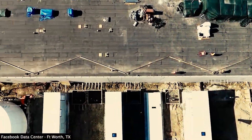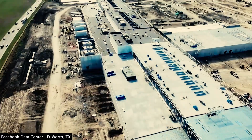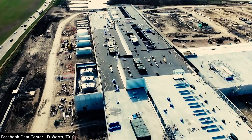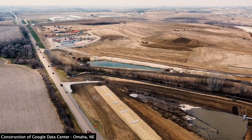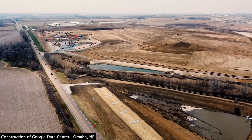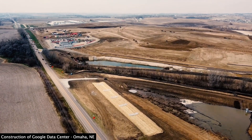Besides waste, data centers also take up a lot of space. This means big cloud companies look for places where power, water, and land are cheap and plentiful. Research shows that big cloud companies prefer less built-up places like rural areas and farmland, which means more concrete, more power-sucking servers, more water depletion, more e-waste, and less open space.